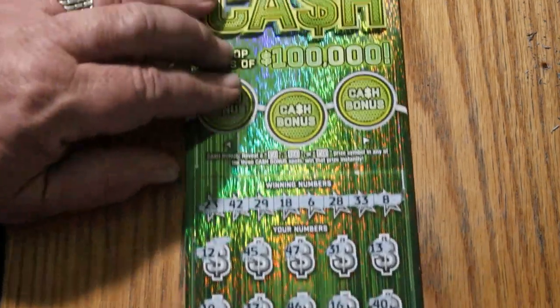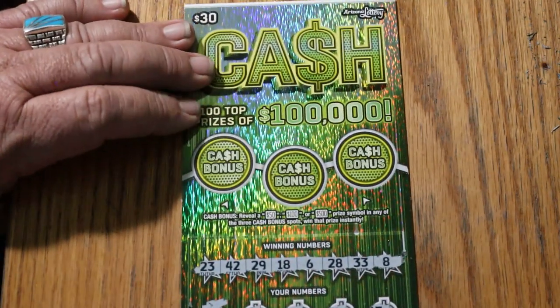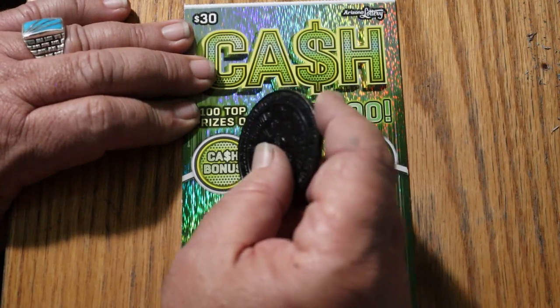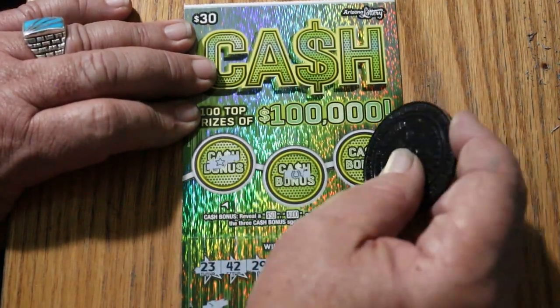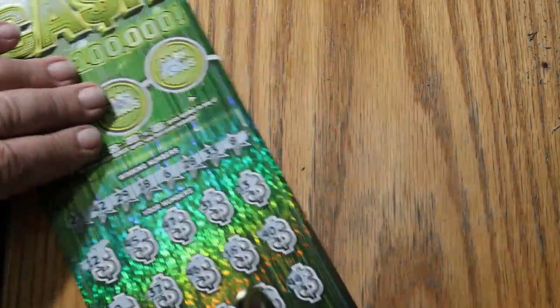Checking the bonuses — anything? Nope. No. And no. Nothing on the bonuses. Okay, one down. Couldn't start with a win.